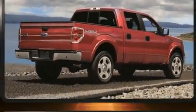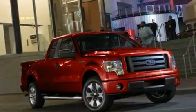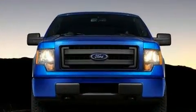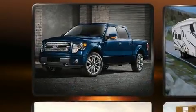A 3.7-liter V6 engine pairs with a sophisticated six-speed automatic transmission, and for added security, Dynamic Stability Control supplements the drivetrain. Four-wheel drive allows you to go places you've only imagined.